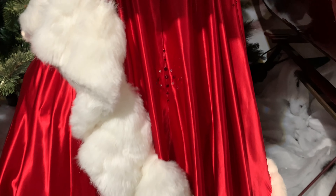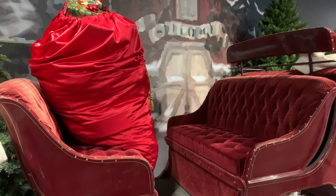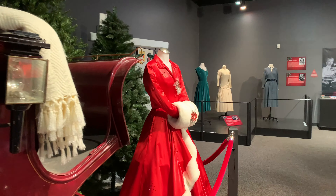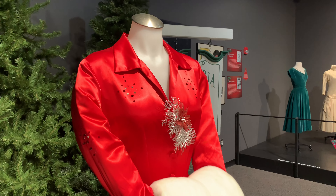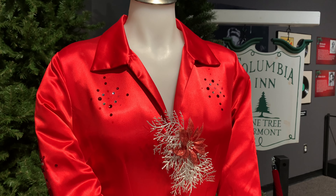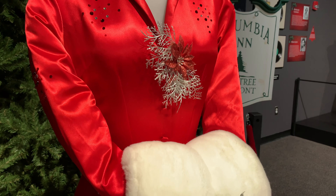Some thoughts are that they could have been repurposed into another costume for another movie, or perhaps they're in the home of a private collector and nobody knows about it. But this sleigh ride scene with the bag of presents and the two very ornate red dresses is just what everybody wants to see, and I love that this exhibit had it displayed just like this so you can see all of those little details and recreations of the red dresses.